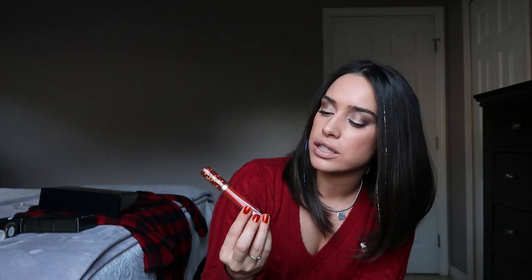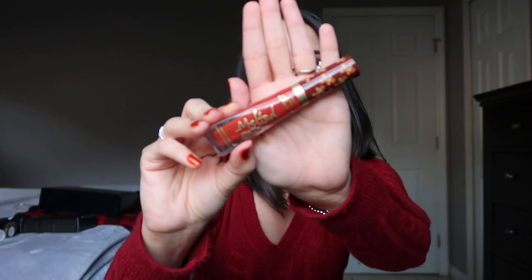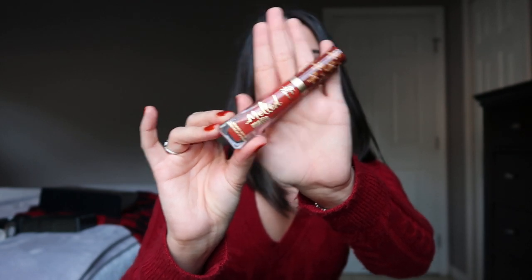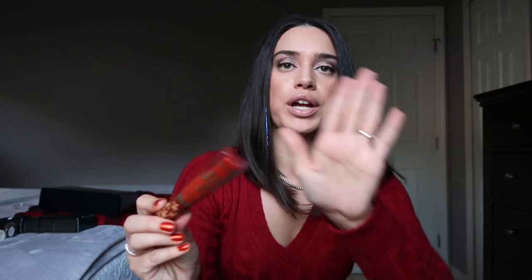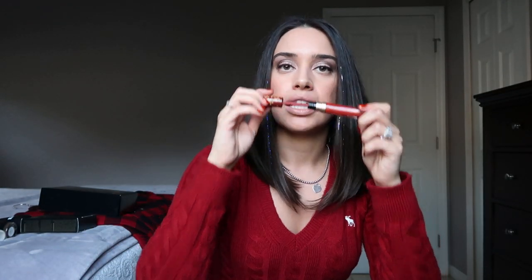My next recommendation from Too Faced is their Melted Matte Gingerbread liquid lipstick in the shade Gingerbread Man. This is my absolute favorite liquid lipstick color — I actually have two of them, one as a backup. Their liquid lipstick smells amazing, like a vanilla sugar cookie. It's just a really good product.